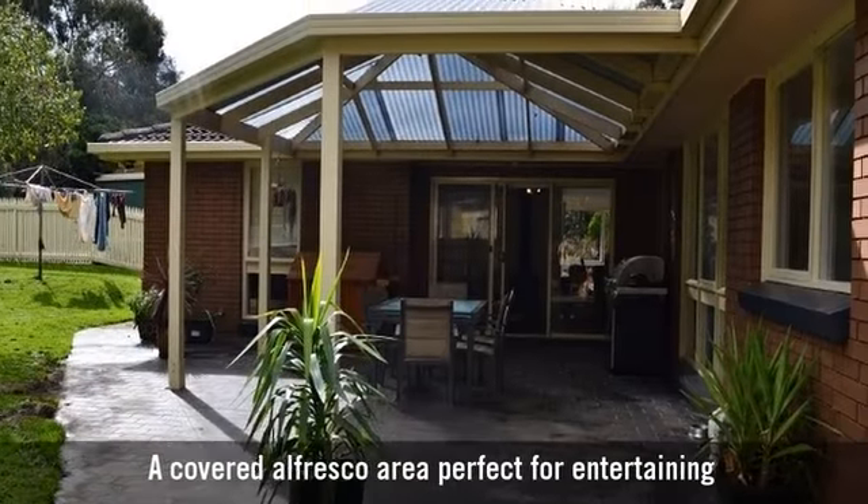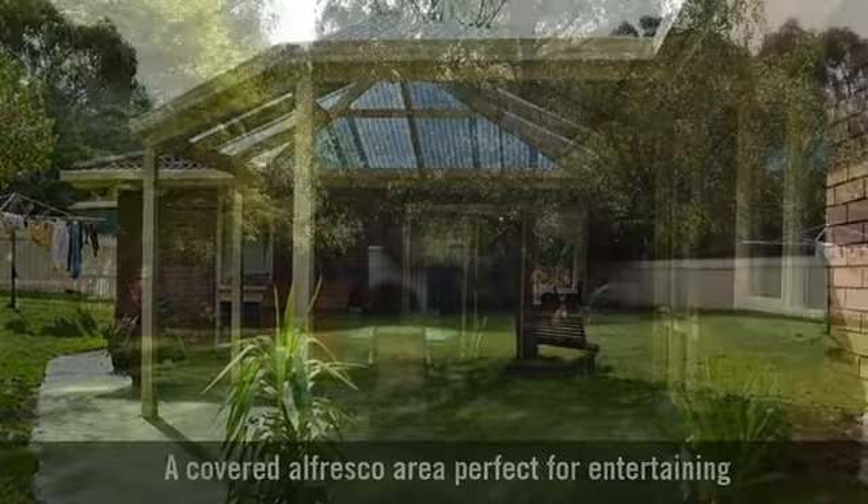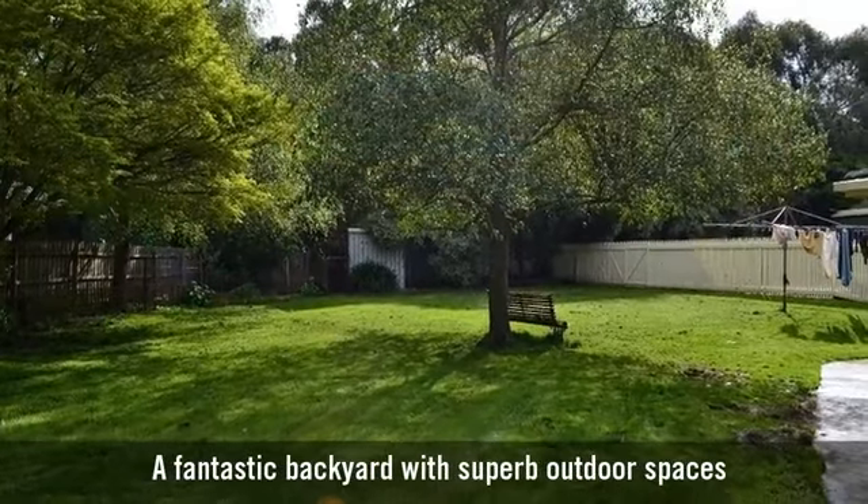A covered alfresco area, perfect for entertaining, and a fantastic backyard with superb outdoor spaces.